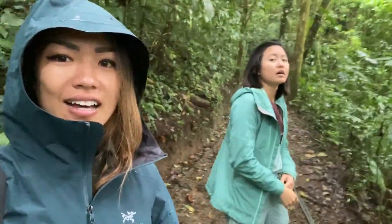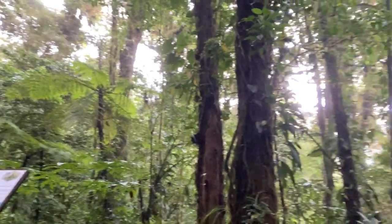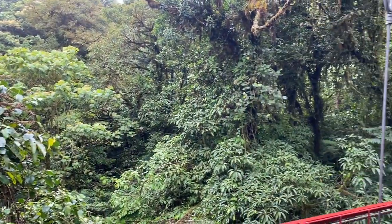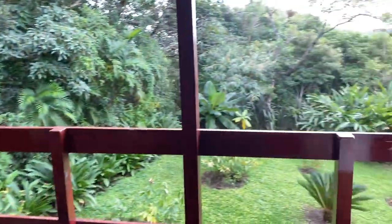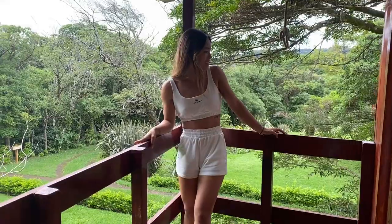I had to chill in the hot tub one more time before we left the next morning. We're out here in the cloud forests of Monteverde. Here's our view from our other Airbnb in Monteverde — also such a beautiful view.